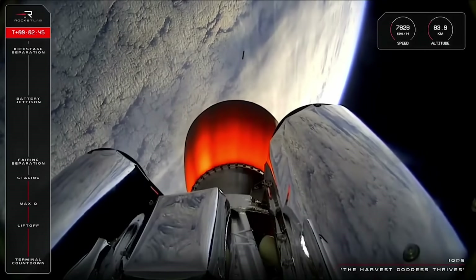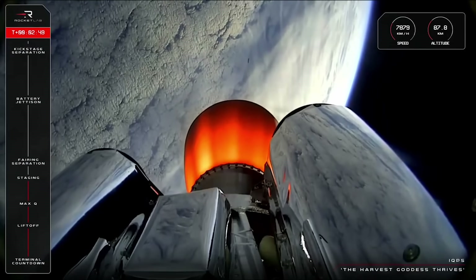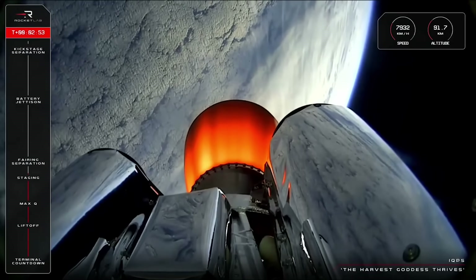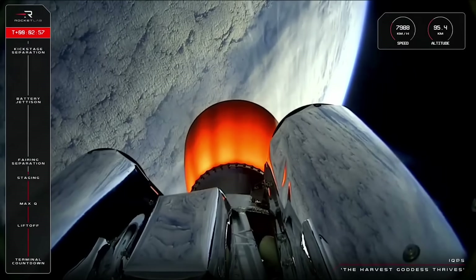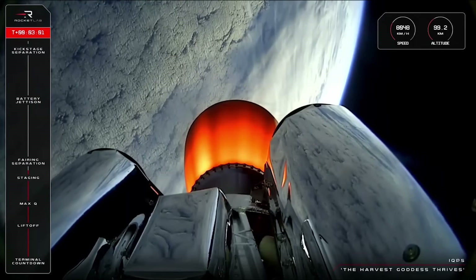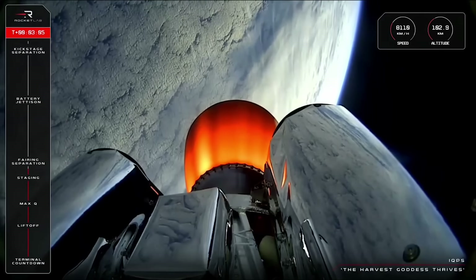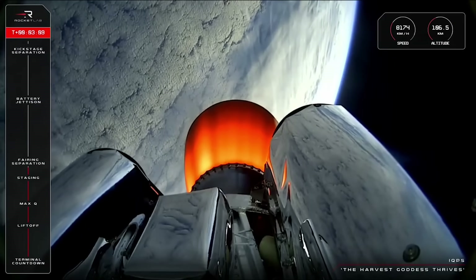A clean separation from the first stage as planned, and a beautiful start up there by the Rutherford engine on the second stage. That second stage's velocity is now at more than 8,000 km an hour with an altitude of 95 km after that separation event. Next up will be fairing separation for Electron, when the rocket's nose cone halves split and fall away to expose the Kushinada payload to space for the first time.